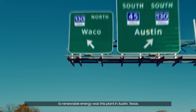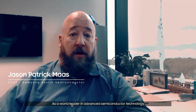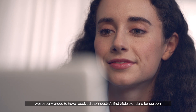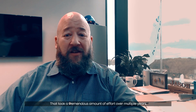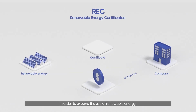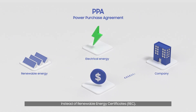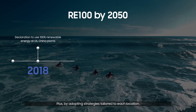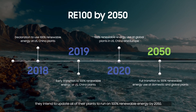One of the first to complete this transition to renewable energy was the plant in Austin, Texas. As a world leader in advanced semiconductor technology, we're really proud to have received the industry's first triple standard for carbon, water, and waste by Carbon Trust. That took a tremendous amount of effort over multiple years. In order to expand the use of renewable energy, Samsung Semiconductor is rapidly transitioning to power purchasing agreements instead of renewable energy certificates. By adopting strategies tailored to each location, they intend to update all of their plants to run on 100% renewable energy by 2050.